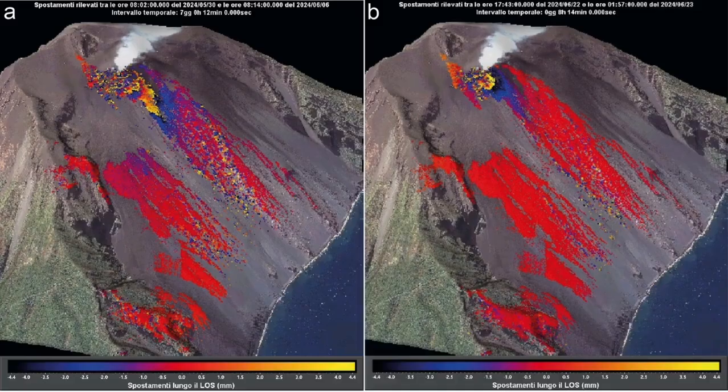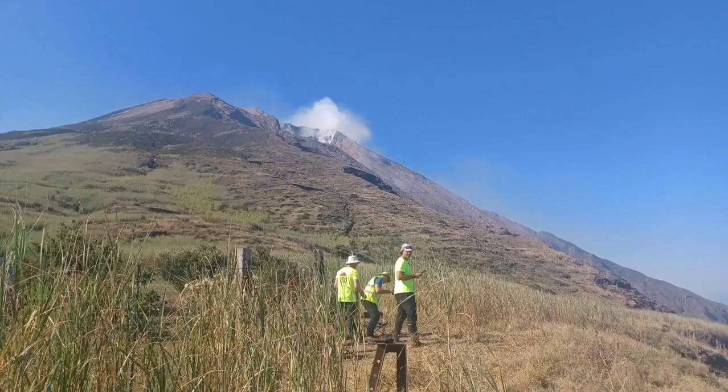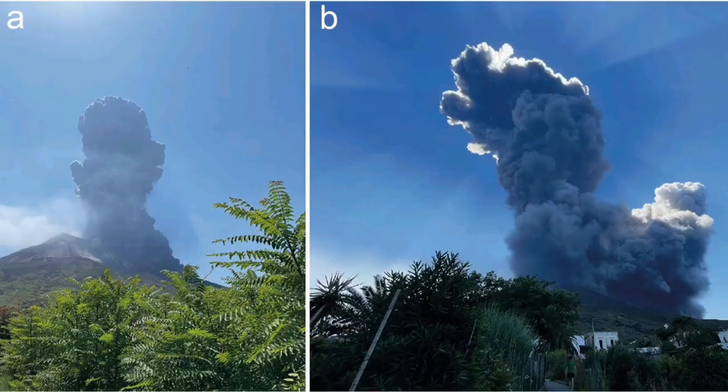This slope is unstable, so you don't see any grass on it — that's the reason. This shows that the resurfacing of this mountain is happening all the time on that side.